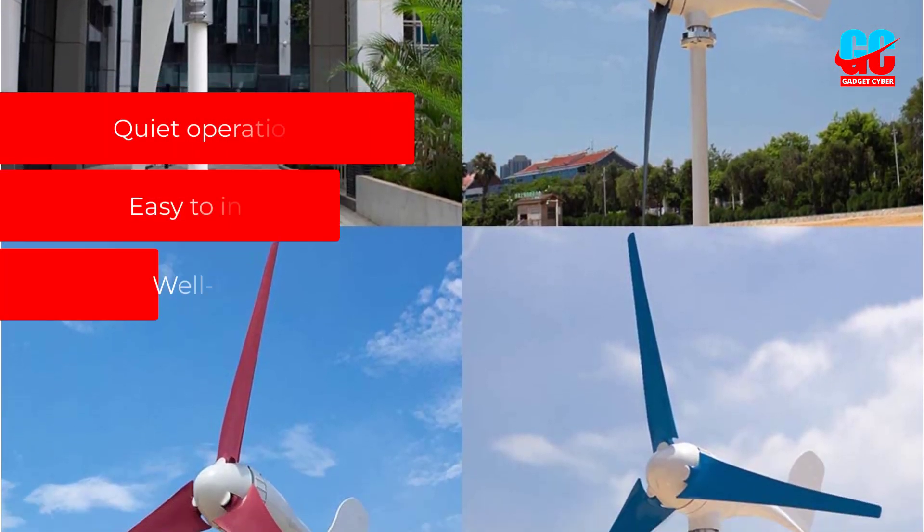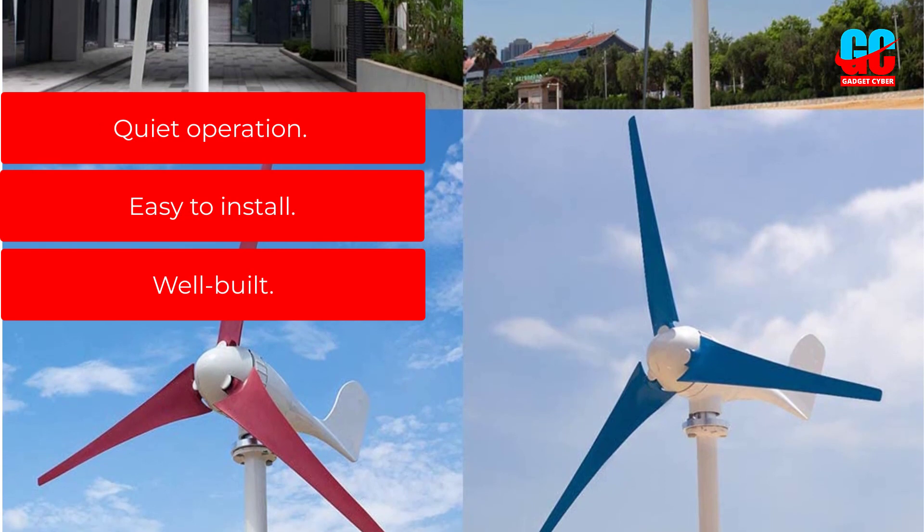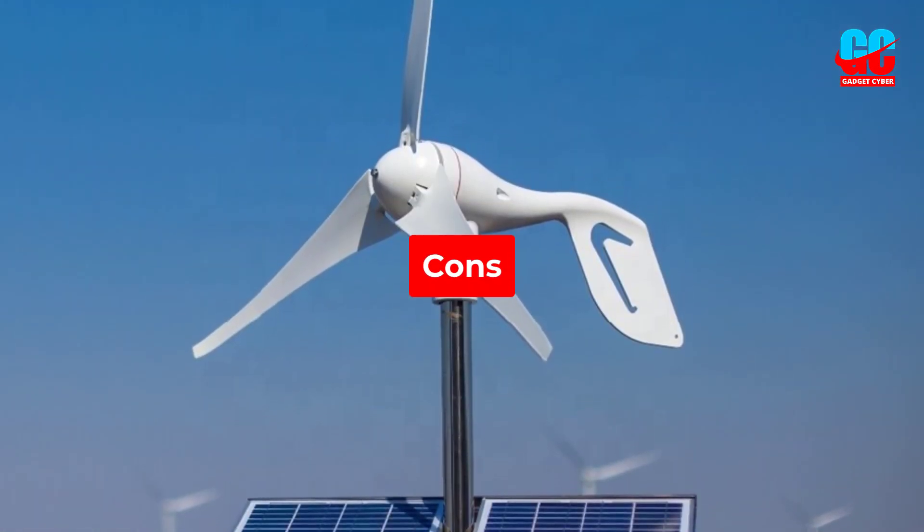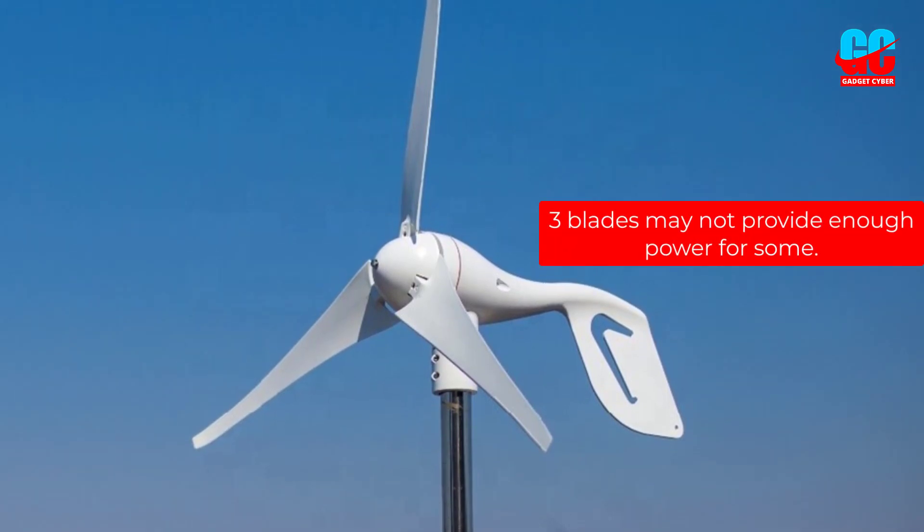Pros: Quiet operation. Easy to install. Well-built. Cons: Three blades may not provide enough power for some.